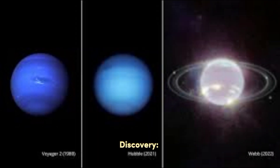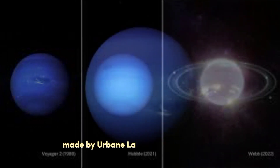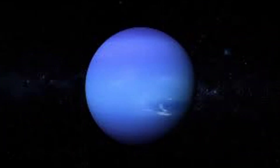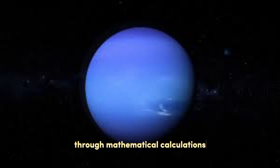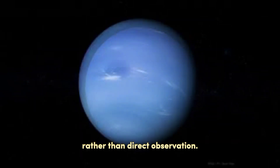Discovery. Neptune was discovered in 1846 through mathematical predictions made by Urbain Le Verrier and Johann Galle. It was the first planet to be discovered through mathematical calculations rather than direct observation.